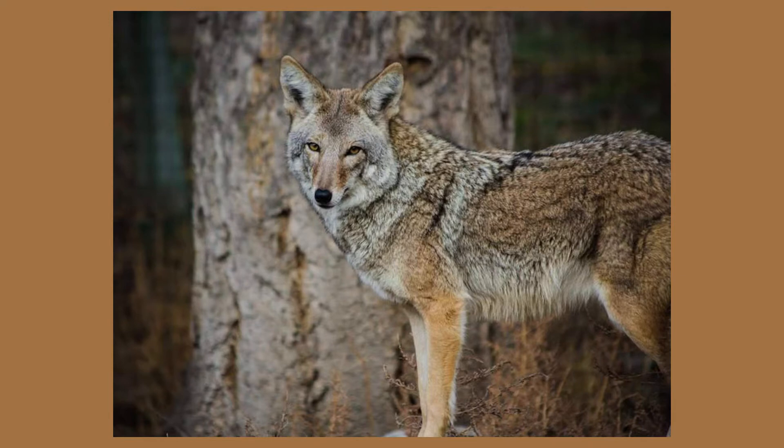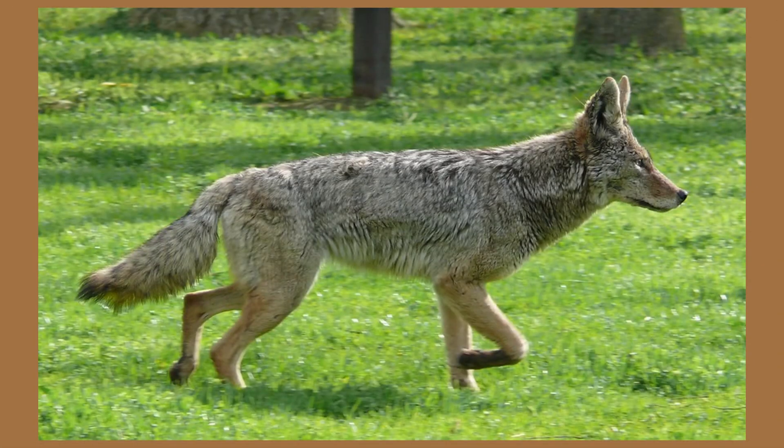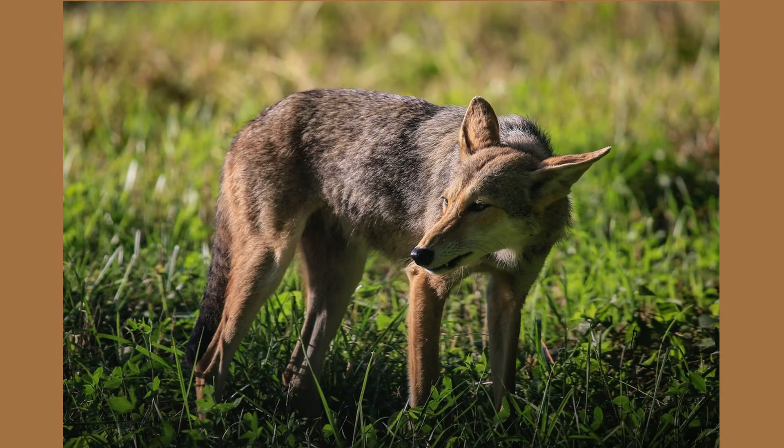Eastern coyotes are considered a subspecies. Genetic research has shown that eastern coyotes contain a mixture of DNA from the western coyote, gray wolf, eastern wolf, and domestic dog. However, evidence suggests that interbreeding took place many generations ago, and it is highly unlikely that eastern coyotes are currently breeding with dogs or wolves.